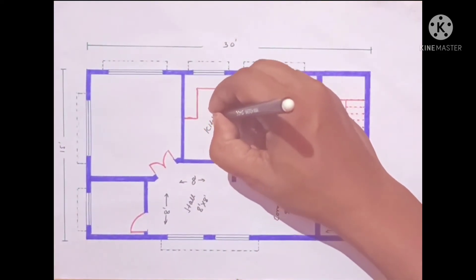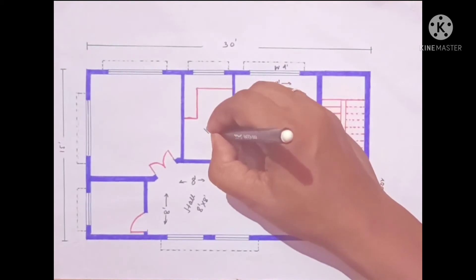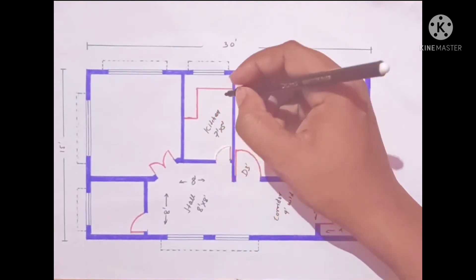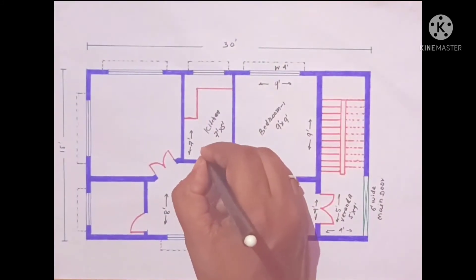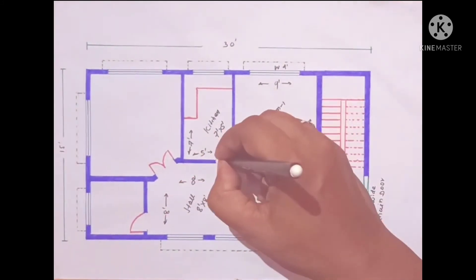Here we have a kitchen which is 7 feet by 5 feet. This direction is 7 feet wide, here we have 8 feet wide, and here we have 5 feet wide.